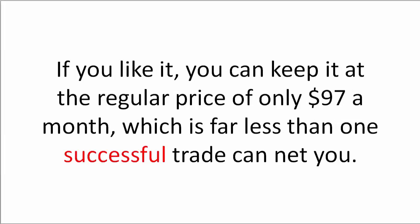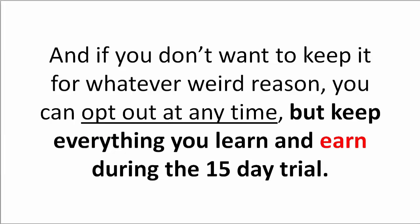If you like it, you can keep it at the regular price of only $97 a month, which is far less than one successful trade can net you. And if you don't want to keep it for whatever reason, you can opt out at any time — but keep everything you learn and earn during the 15-day trial.